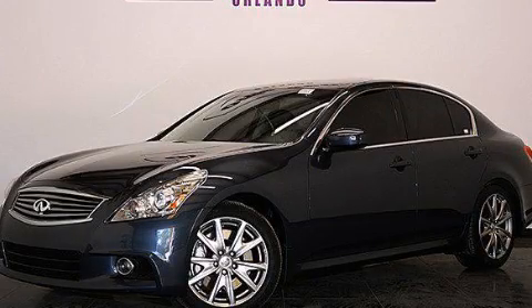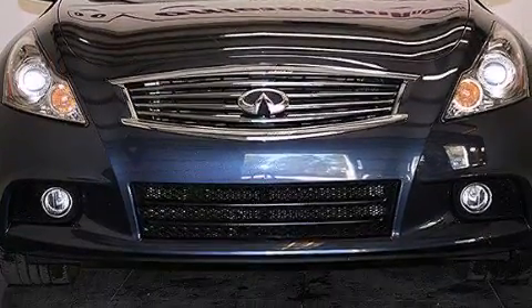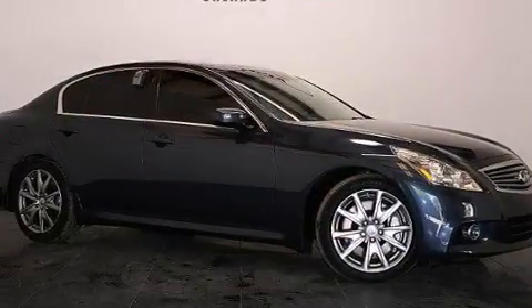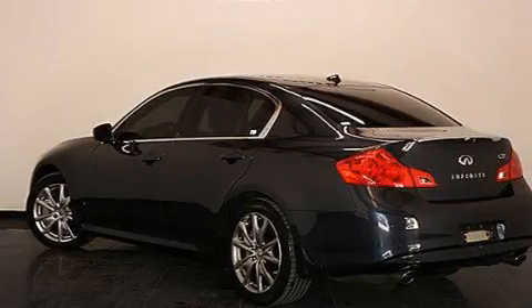This is a 2011 Infiniti G37, performance and luxury blended into a stylish package. It features a 3.7L 6-cylinder engine, a 7-speed automatic transmission, plus having just come off lease, this Infiniti is in like-new condition.